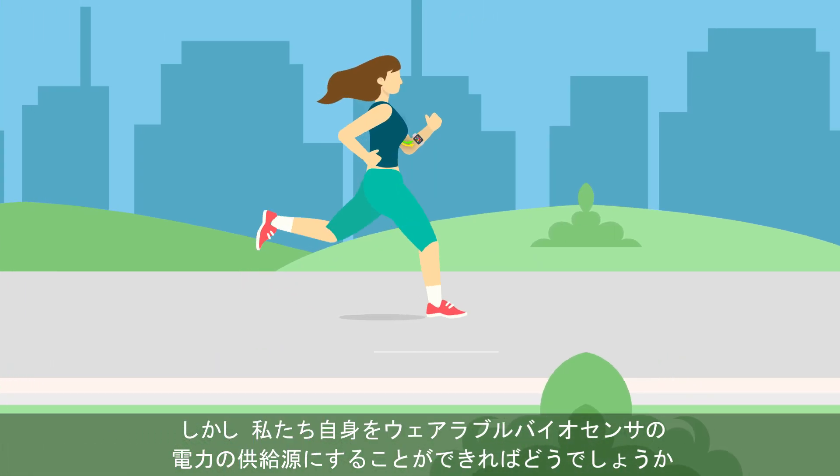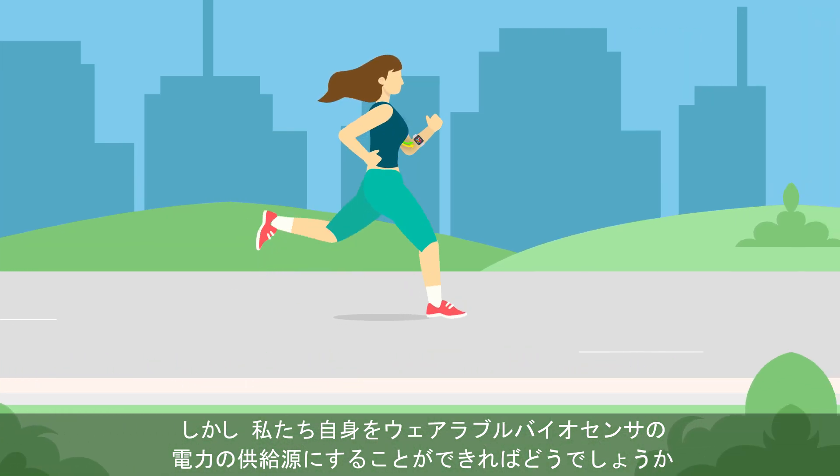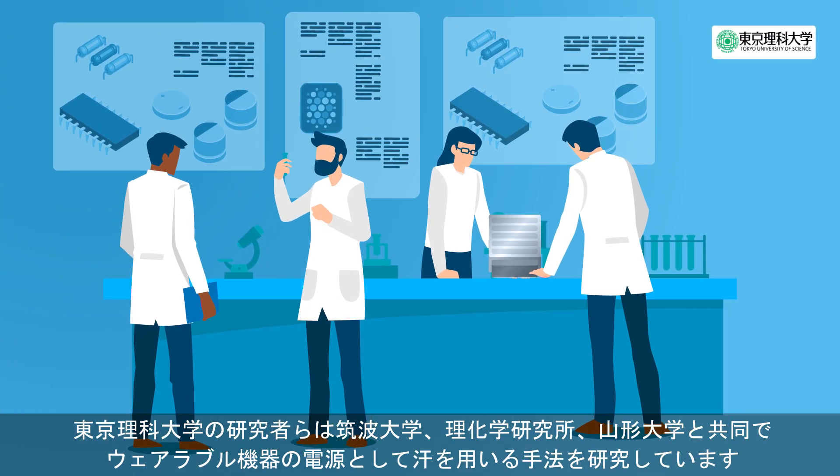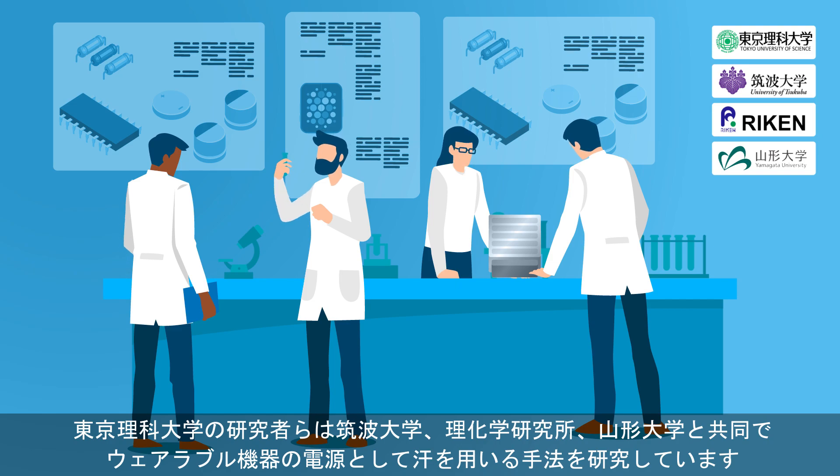But what if we could be the sources of power for wearable biosensors ourselves? Scientists from Tokyo University of Science, in collaboration with the University of Tsukuba, RIKEN, and Yamagata University, all in Japan, are exploring efficient ways of using sweat as the sole source of power for wearable electronics.